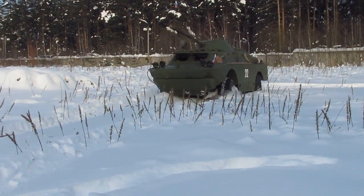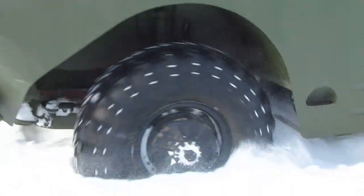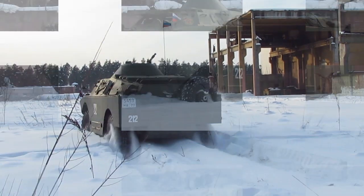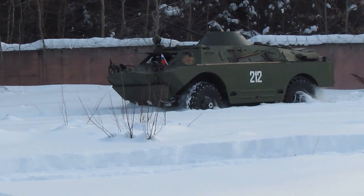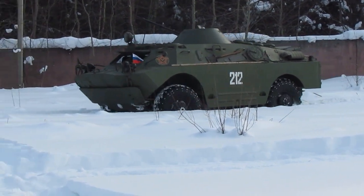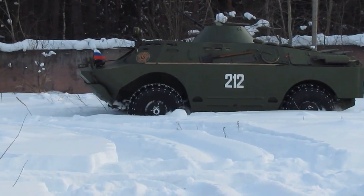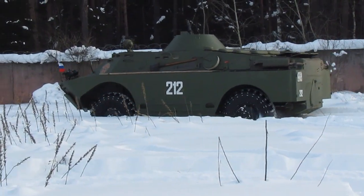The design of the BRDM2 used many components from serial trucks, including the engine and transmission, so its production was relatively inexpensive, which allowed this armored vehicle to be produced and exported in large quantities. At the end of the last decade, the BRDM2 was used in the armies of more than 50 countries. Most of all — about 600 armored vehicles each — Angola and India led.